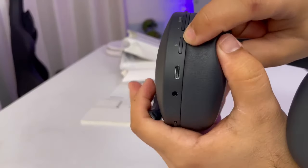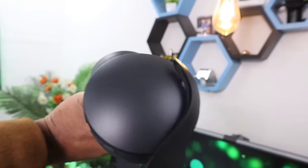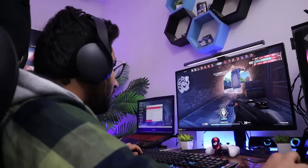The buttons are easy to use, helping you control the mic, volume, and game sounds. It looks cool with shiny details and a smooth finish. You charge it with a USB Type-C, and it's great for a fun gaming time.